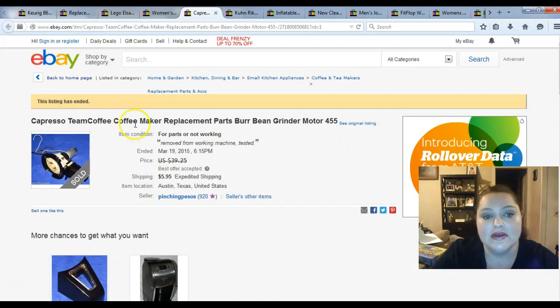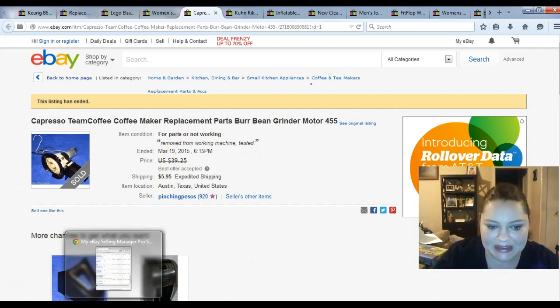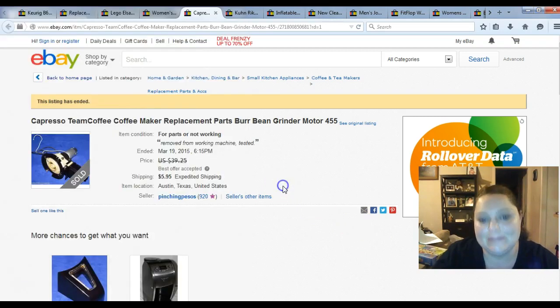Next up was the Capreso grinder. This was coming out of a working machine and I was trying to clean the grinder, but I made a mistake and the whole machine ended up coming apart. I ended up selling the little pieces — a tiny gasket that went on top of the filter basket; without it, your water would leak everywhere. I sold this for $30 plus shipping, and that whole machine cost me $6.99.